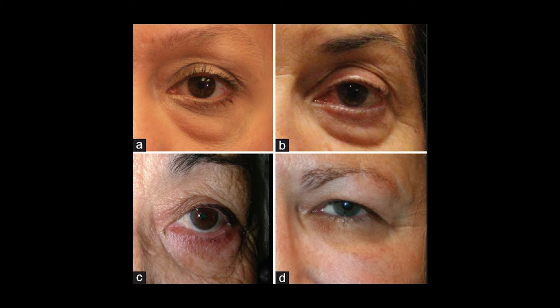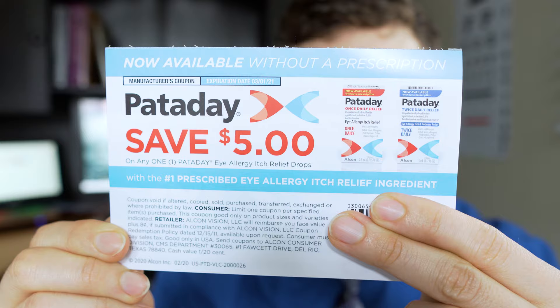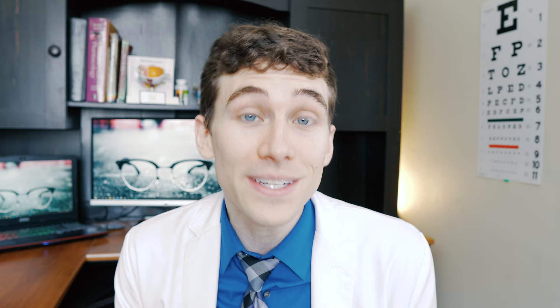Tip number two is to also treat eye allergies. Your eyelids and the blood vessels within the eyelids become inflamed very easily due to allergies. Allergic reactions are caused by a chemical called histamine. Histamine causes your blood vessels to dilate and start to release more fluid. That fluid will accumulate and cause eye bags. And although people often confuse eye bags with dark circles, they are not the same thing. But thankfully in this case, the treatments are very similar.